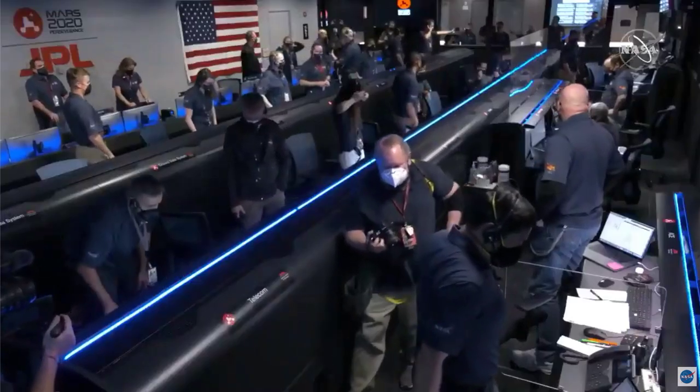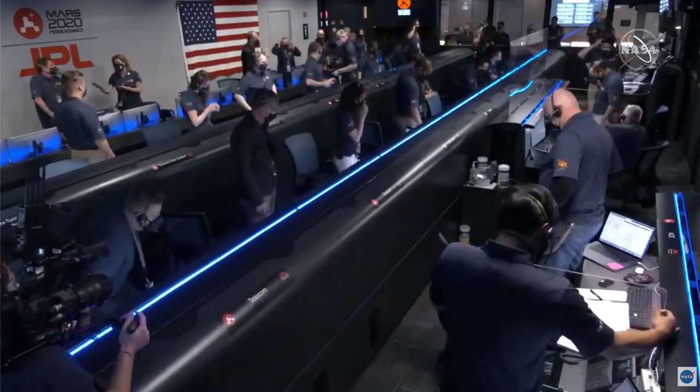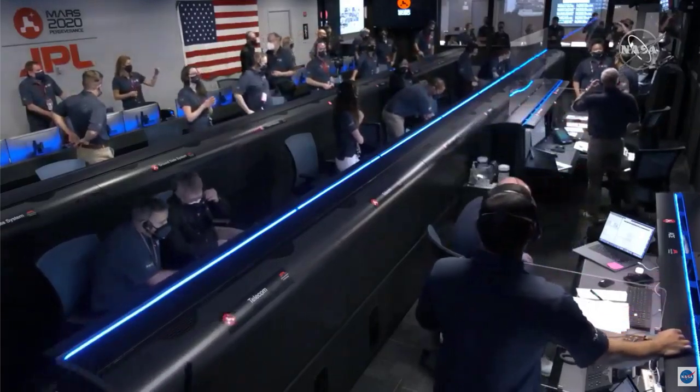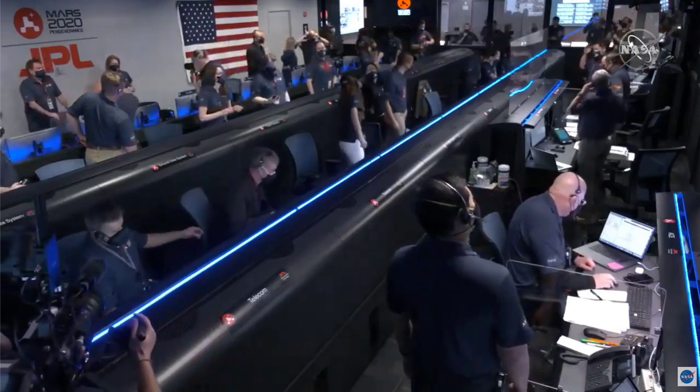We have seen the completion of EDL. That is as expected. MRO is still seeing a strong signal from the lander.